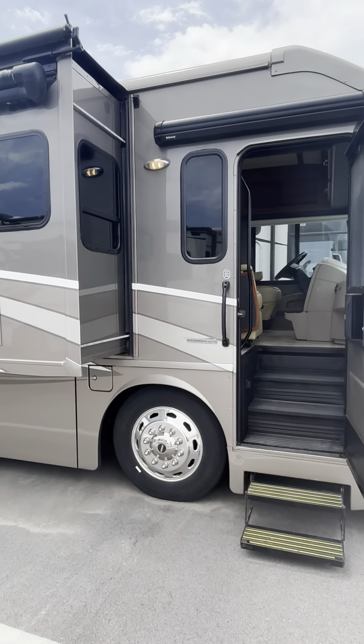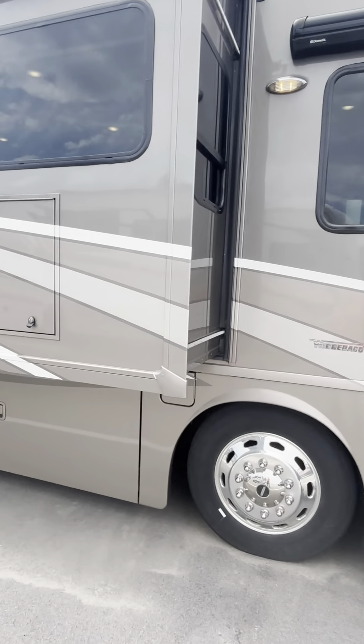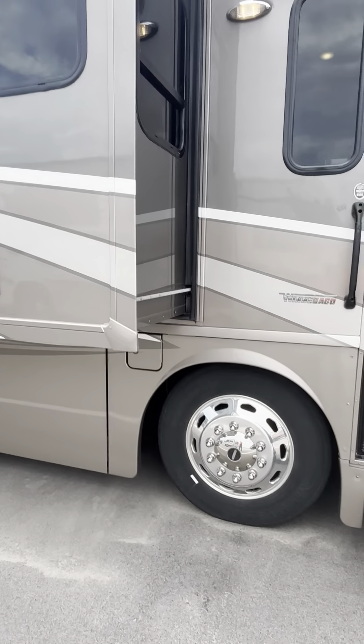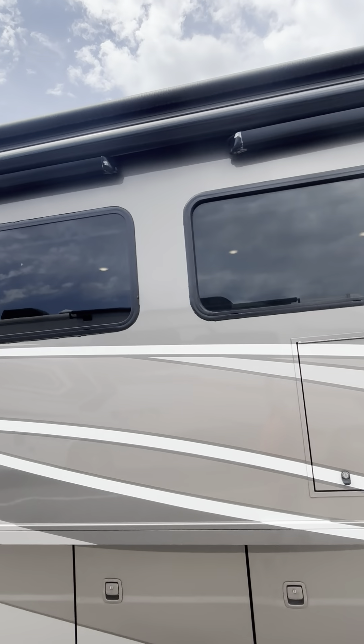We're going to get you a nice video of the outside. It's got a little awning in the entry door there, outside TV. Got the armless awning, which is very nice.